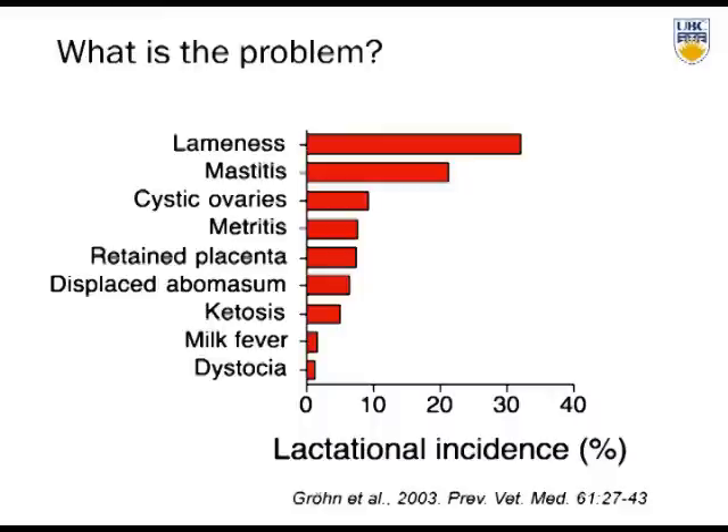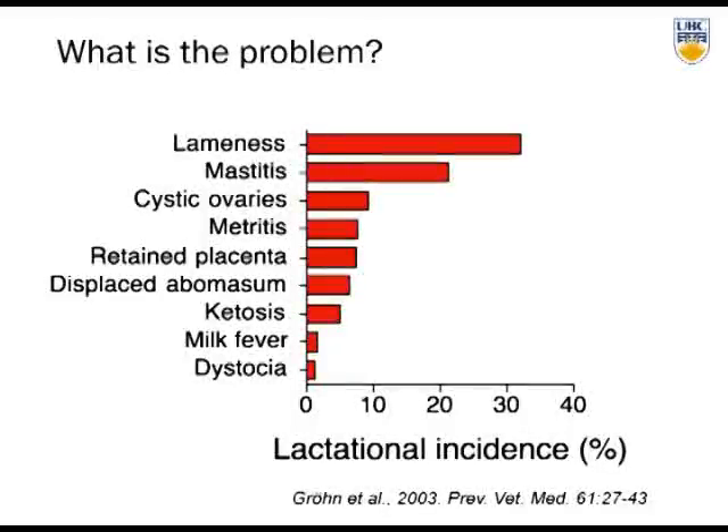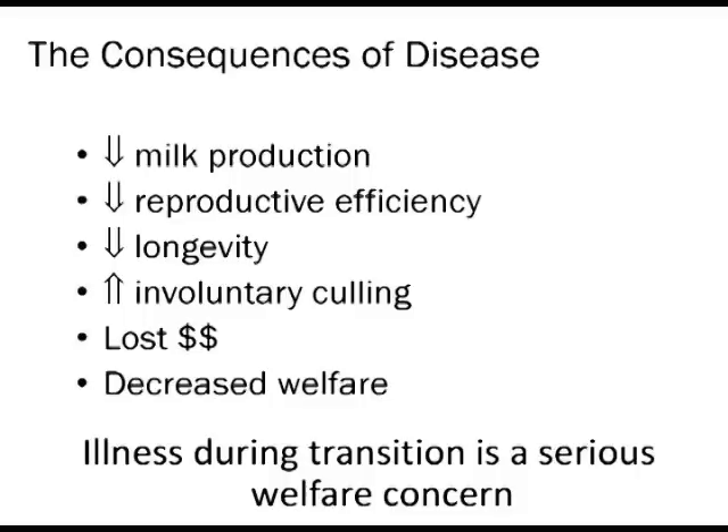The reality is that if we lump together clinical and subclinical illness, about 30% to 50% of cows are getting sick — that's a huge amount. Disease is a huge problem for the producer as well as the cow: it means decreased milk production, decreased reproductive efficiency, decreased longevity, increased involuntary culling, and lost dollars. We also need to recognize decreased welfare. Lameness is a serious welfare concern, and illness during transition is also a serious welfare concern — we need to do a better job coming to grips with this.